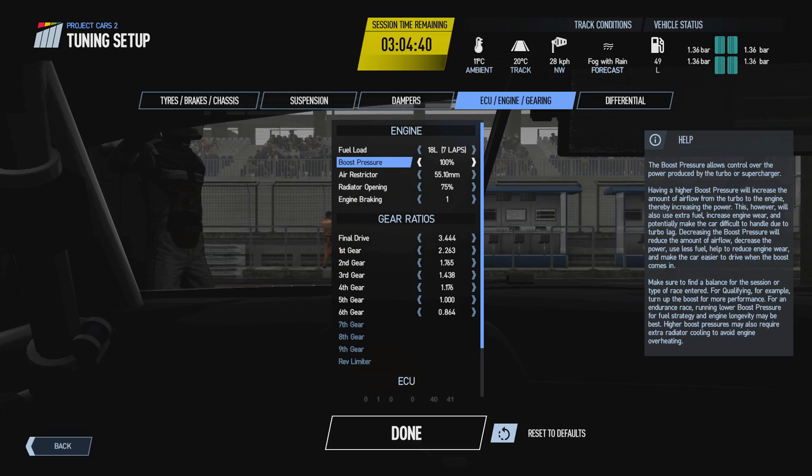The Lotus 98T has an absolutely massive turbo, and when it kicks in it can quite frequently turn the car into quite a handful as the rear tires tend to break traction easily. If you turn the boost pressure down, when the turbo spools up the acceleration won't be as large and will be much more manageable. With older cars turn it down for longer races to preserve the engine, whereas modern cars can keep it at 100% boost pressure.